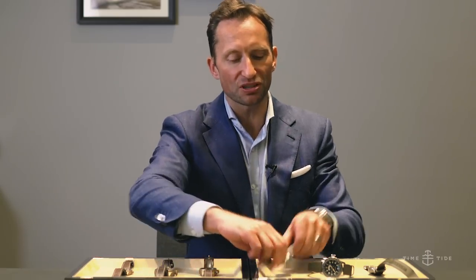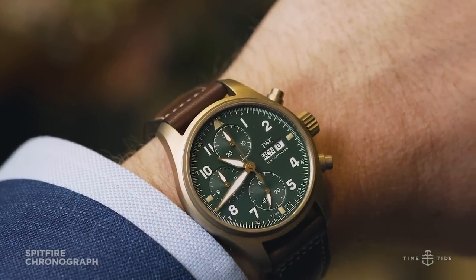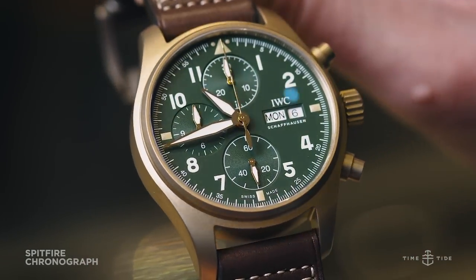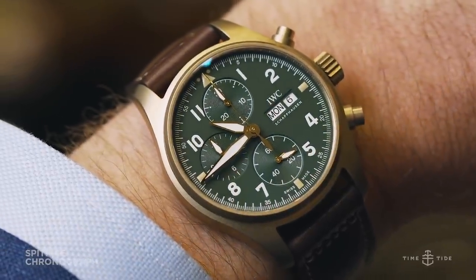The first watch we're singling out is likely to be the most popular Spitfire — the 41mm chronograph. This is quite a small-sized chronograph for IWC and it really has a lot of those vintage military attributes. We have a faux patina on the hands and indices.